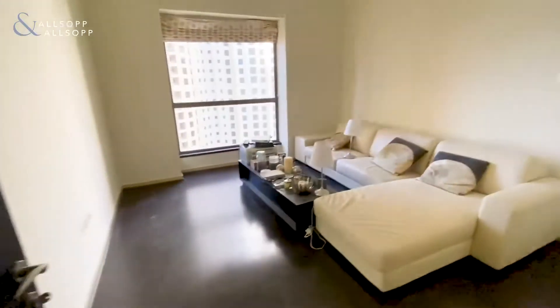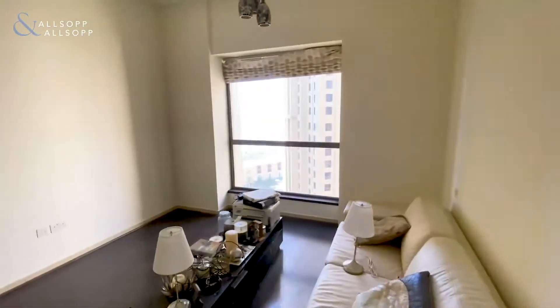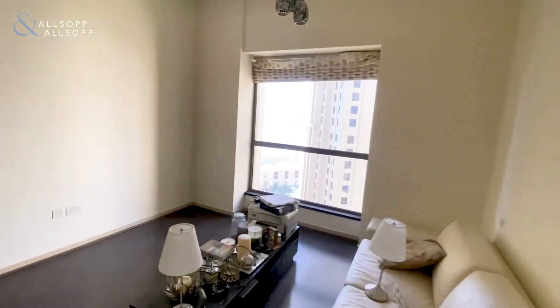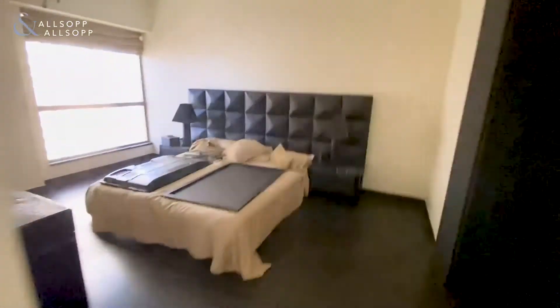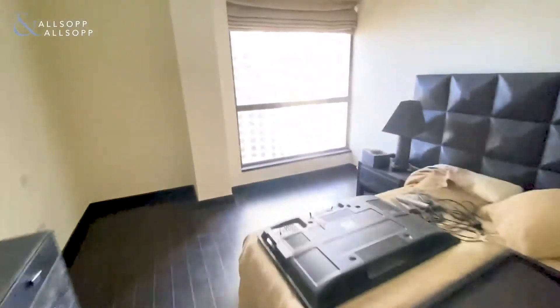It's got two allocated parking spaces. Again, sea view. The video isn't really picking up the best how well you can actually see the sea, so when you come and view it, it is better than it initially looks on here.